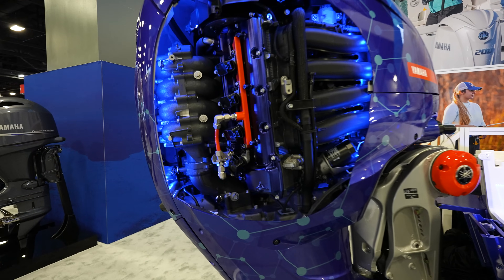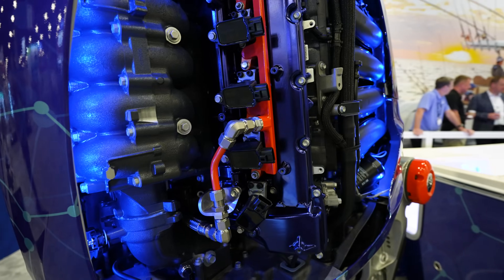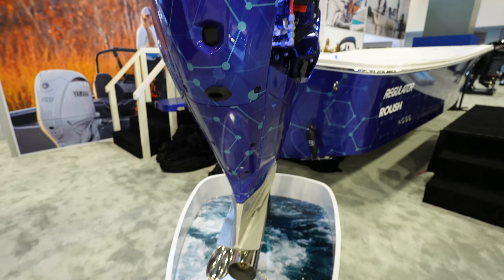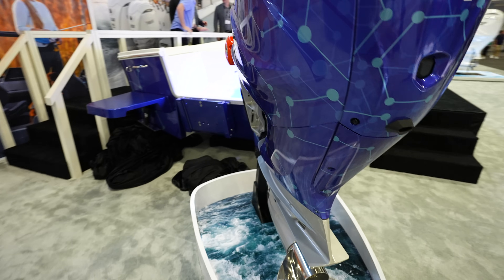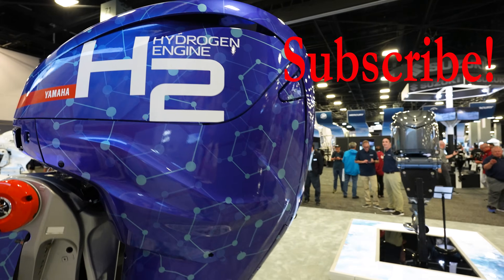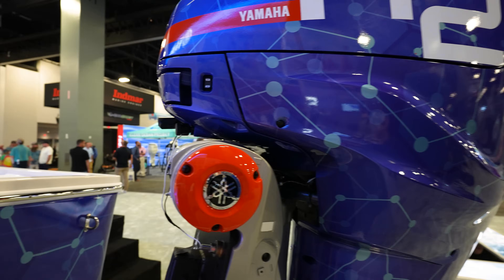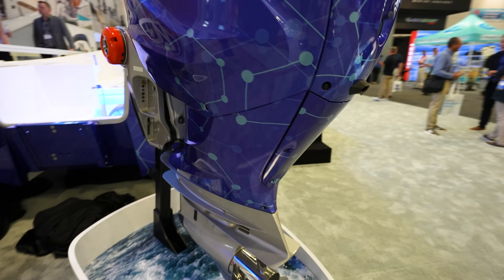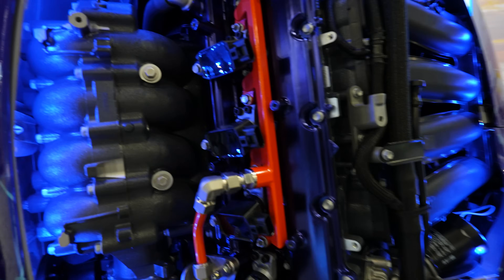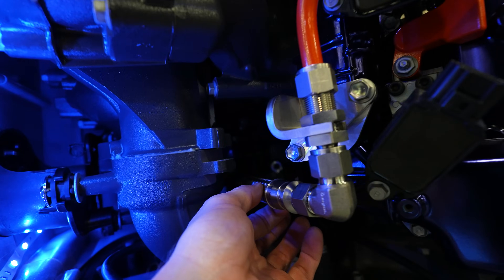Here is the Yamaha H2 prototype. It's basically looking like an XTO pretty much. Here is your H2 hydrogen engine — it basically looks like a 425 all built up. On the side it says hydrogen H2, looks like it's got the same steering and all that stuff. Again, this is a prototype. I don't know if they've ever even made anything work. On the side over here looks like you've got some difference in the fuel rail — look how thick that line is.